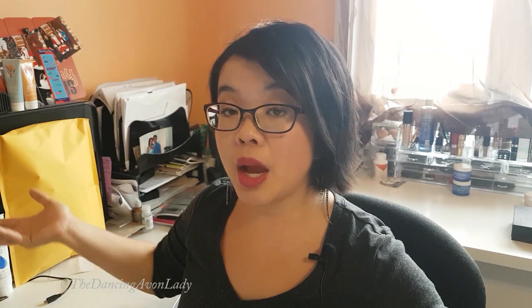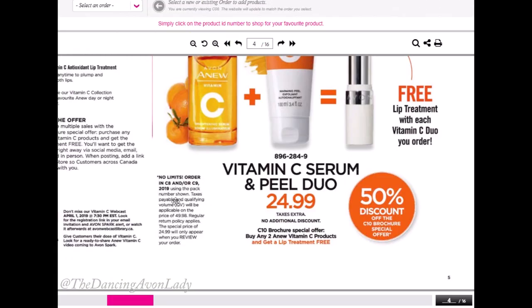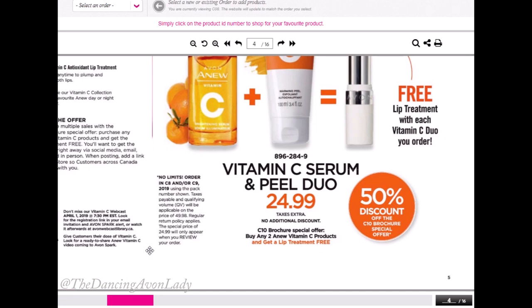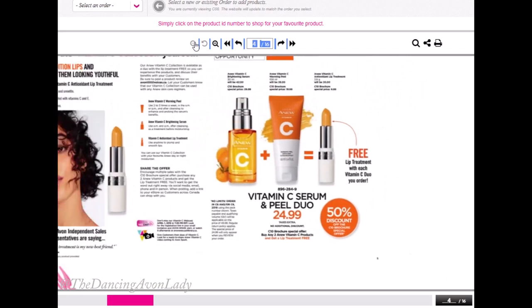The brochure price lets you order two serums or two peels, but this offer gives your customers one of each, making a great little bundle. You can say, 'I'm offering a promotion — if you get the serum and the warming peel, you'll get the lip treatment Avon's offering. But instead of paying $49.98, which is the brochure price, you get the whole bundle for $45.' When creating these offers, it's really important to look at the fine print. You will be charged taxes on the $49.98, not on the $24.99, and as a representative you can cut into your commission a little bit if you want to offer an introductory special for your clients.